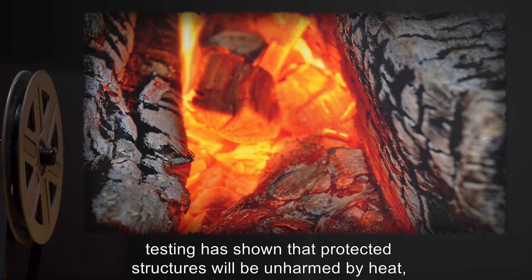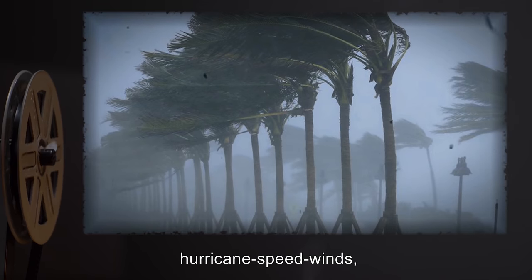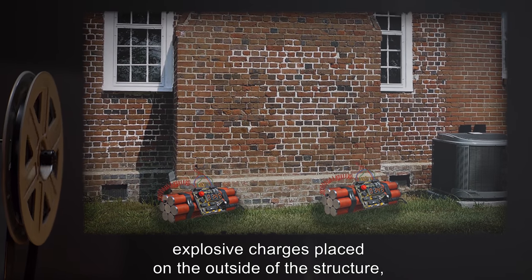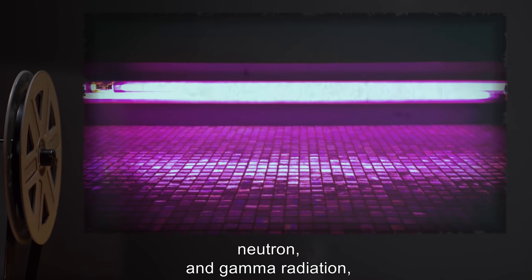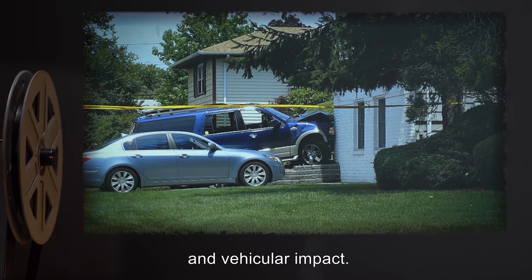Testing has shown that protected structures will be unharmed by heat, hurricane-speed winds, kinetic force, undermining, tunneling, explosive charges placed on the outside of the structure, electrical current, microwave, ultraviolet, x-ray, neutron and gamma radiation, and vehicular impact.